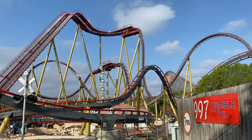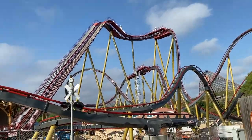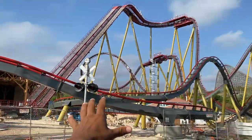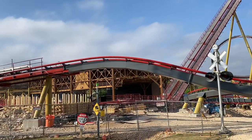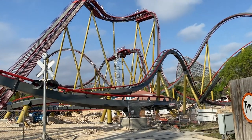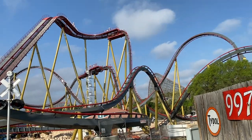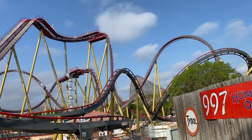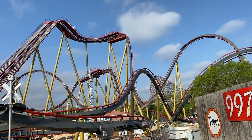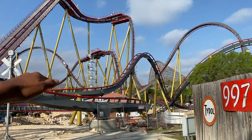That's really going to be it for this construction update. I wanted to get this angle since we can really see the entire ride from it, and especially this last piece of track here. Hopefully you guys enjoyed — if you did, make sure to like and subscribe for more of these construction updates continuing to come every single week. I'll see you guys all next time — peace out!